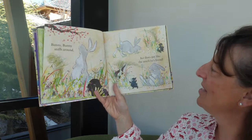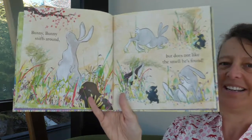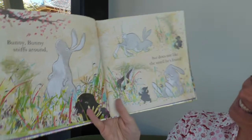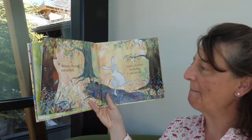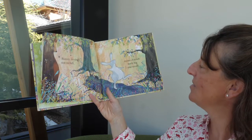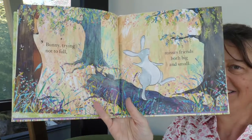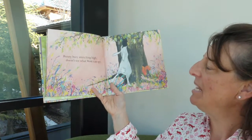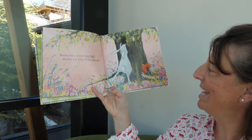Bunny, bunny sniffs around, but does not like the smell he's found. Who did he find that's kind of smelly? Is it skunk? Skunks are smelly, or they can be. Bunny trying not to fall, misses friends both big and small. Bunny busy stretching high, doesn't see what mole can spy.